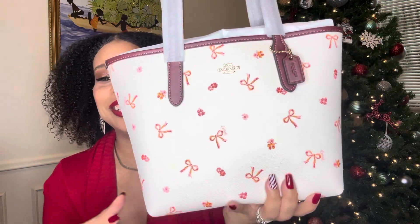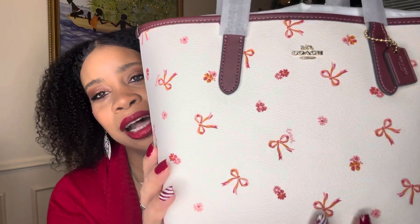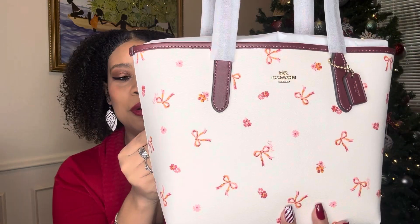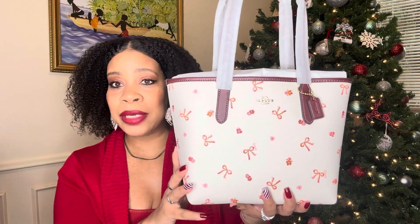This is my second fun Coach print bag ever. I do have the Mini Molly tote with the heart prints, and now I have — what tote is this? — the Bow Mini City Tote. Oh, so this is the Mini City Tote! Wow, my first Mini City Tote as well, and I'm loving this size.